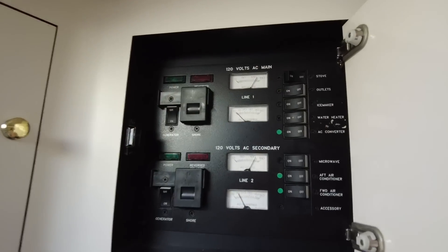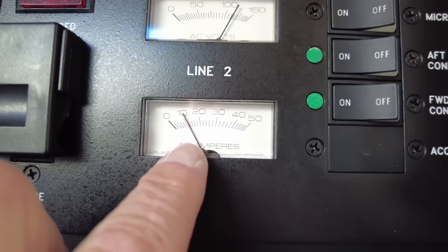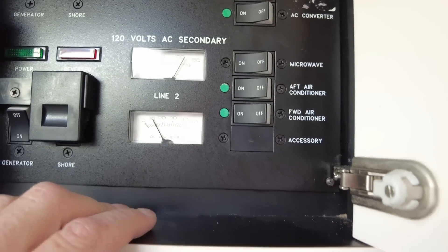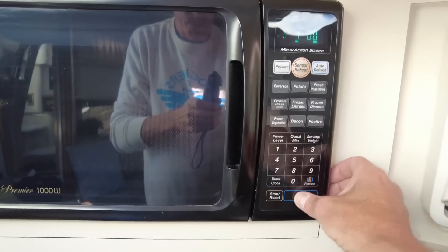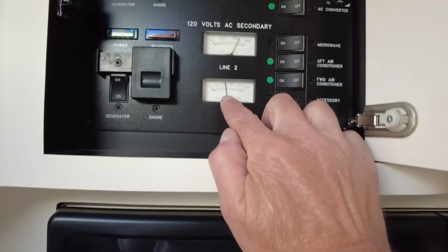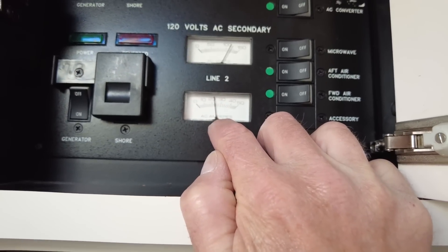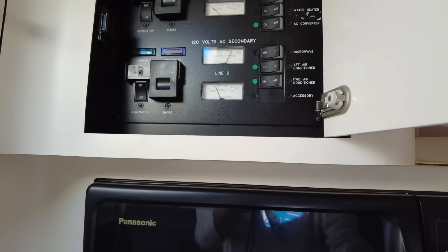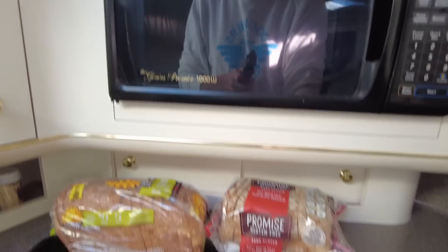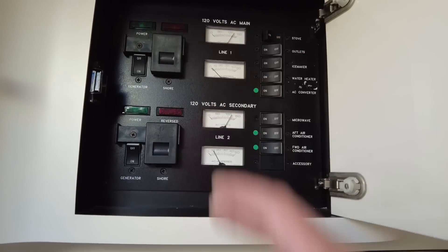It should show the amperage draw — we're at about 12 amps with the air conditioner running. And with the microwave also running on the same circuit, you can hear the generator — the amperage jumped up to about 22 to 23 amps. That's a good load test. I could start the burners too but I don't want to make it too hot. There's nothing really big running on the other side, which is fine.